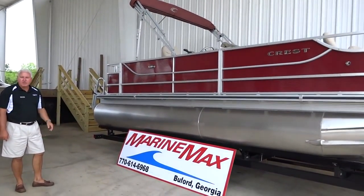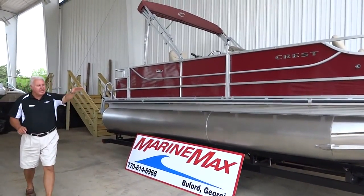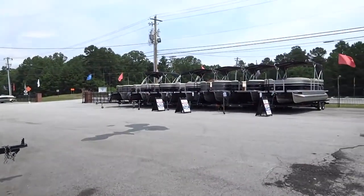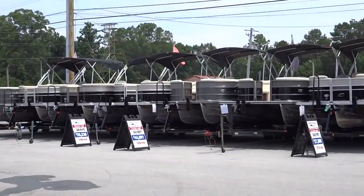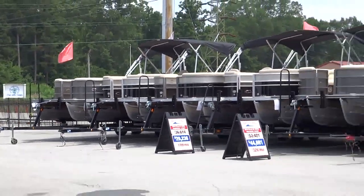First of all I'd like to tell you about one of our great specials that we've got going. We've got a great selection of pontoons and all these signs in front are great markdowns. It's model year closeout time. We're going to come back and talk about the best deal.